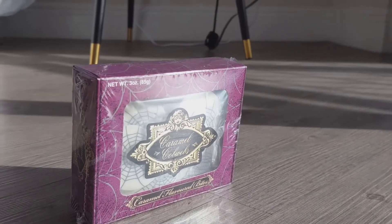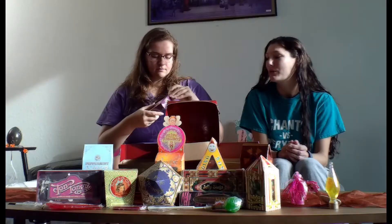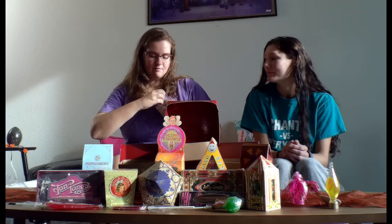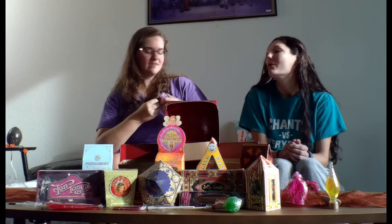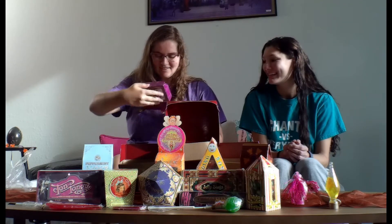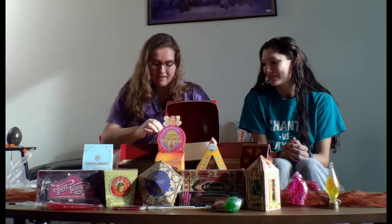Let's try the caramel cobwebs. The packaging for all of them, I feel like, is really good. Like if you wanted to take it on the plane home, nothing's going to leak out. But I also feel like it's very Harry Potter themed. Oh, there's another box, another paper. I can smell the caramel and I haven't even opened it.